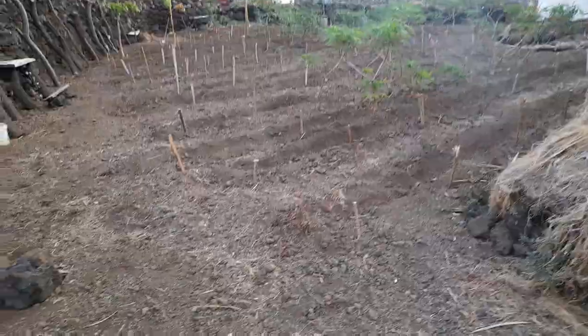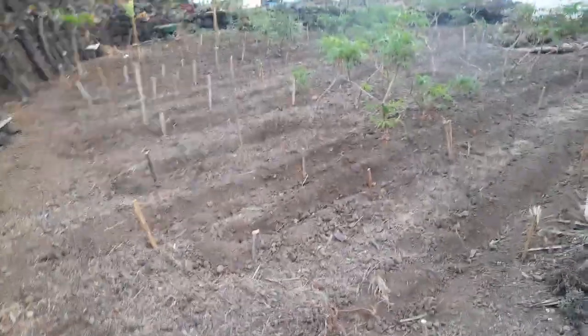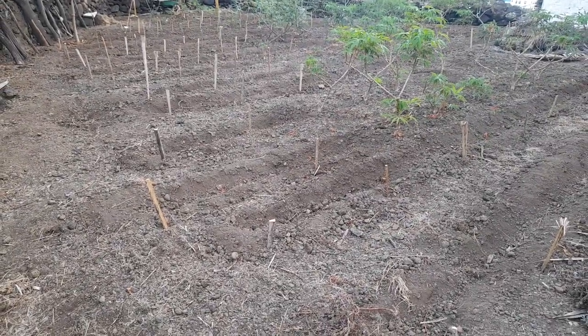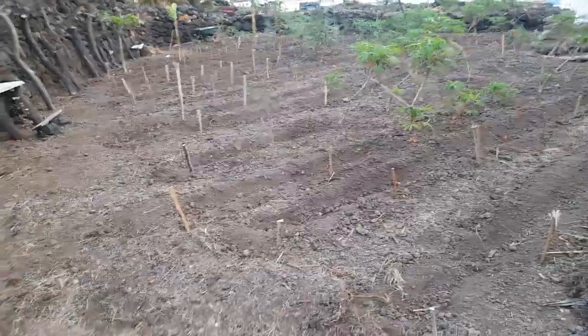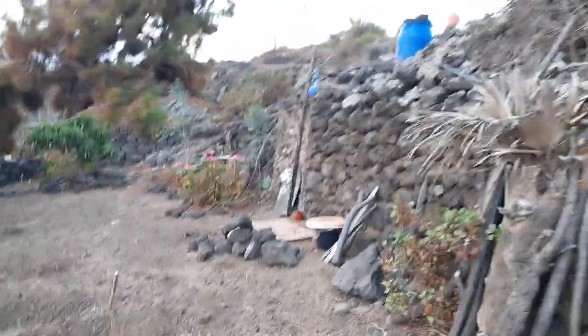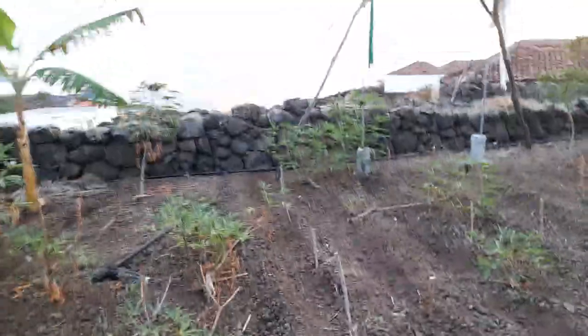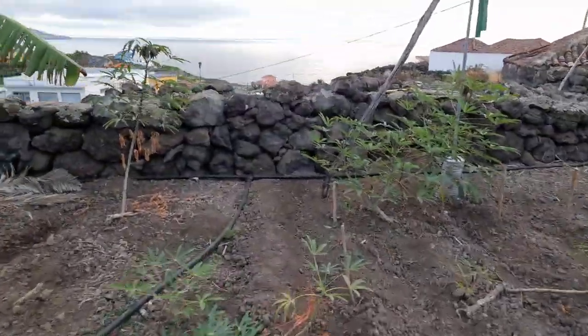Today I'm going to show you this plot that was planted with cassava. I have a few more planting materials so I'm expanding — now 94 new plants are marked with palm trees. We use palm because the raw material here is easy to find; we have a lot of palm.